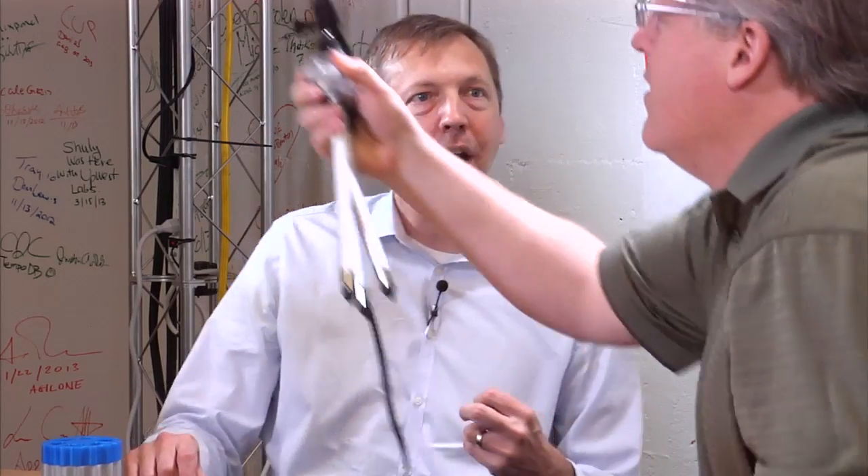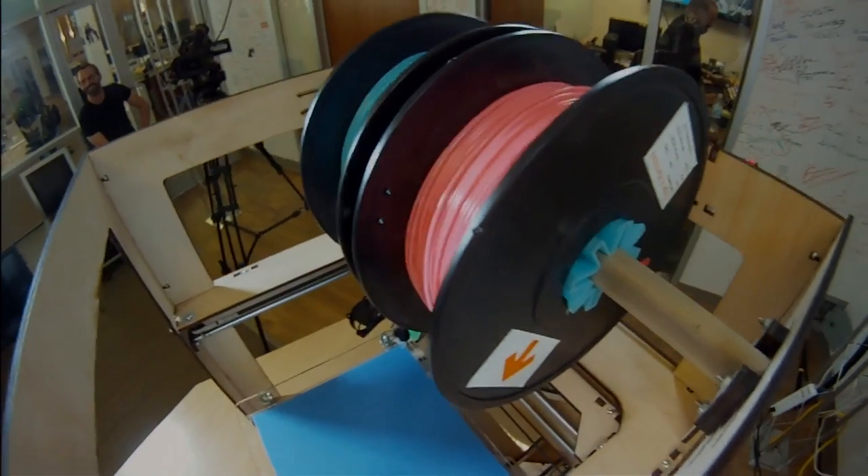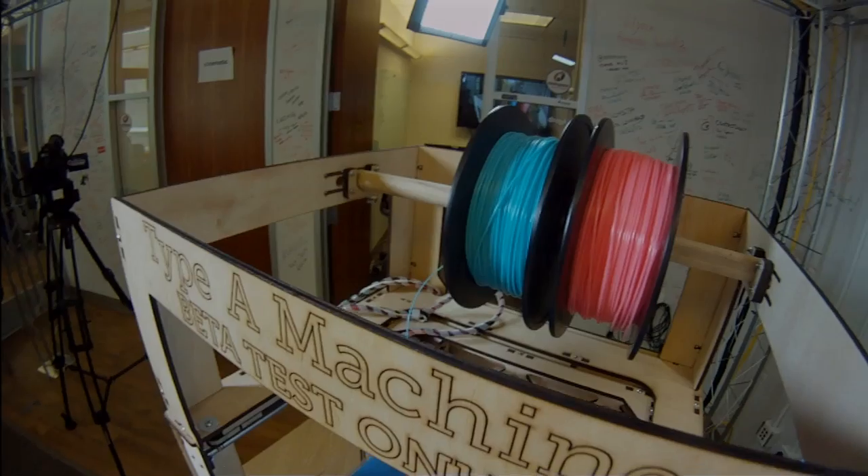So $1,400 — and if I wanted to print things like this, I need some material. How much does it cost? It's a filament called polylactic acid — PLA. It's a cornstarch-derived bioplastic, so it can be completely biodegraded, recycled. You could actually throw it in the green bin for composting if you wanted to.